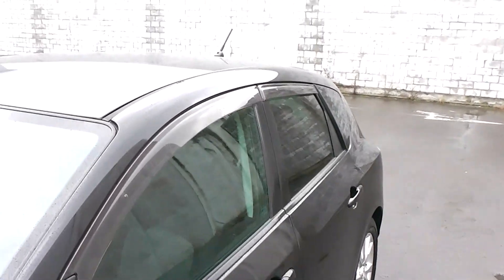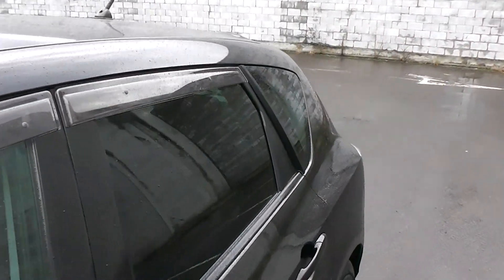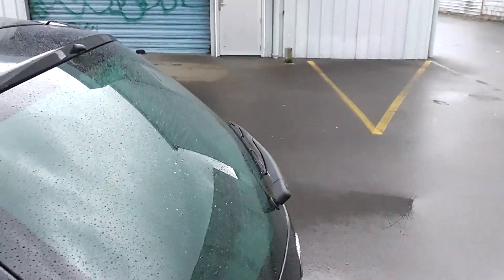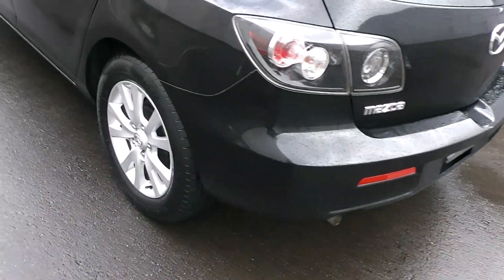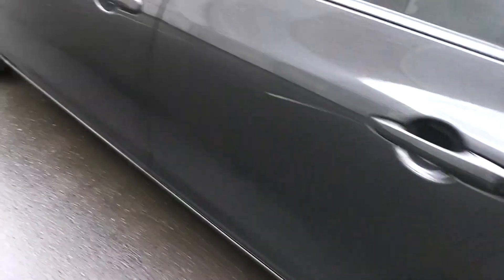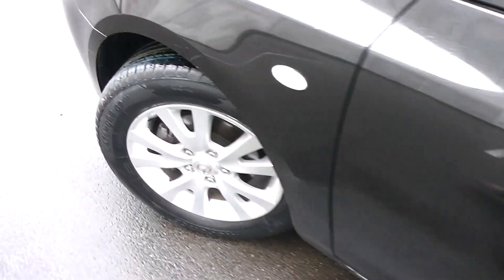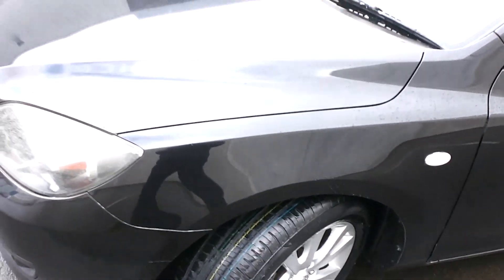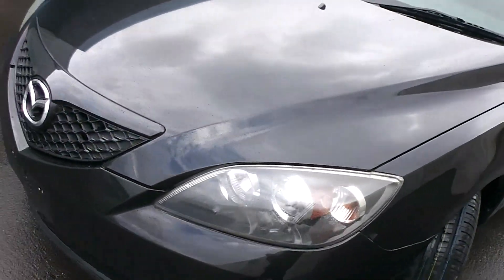This one's got the monsoon weather shields up on top of the windows, and tinted rear windows in the back for privacy. It's on a set of factory 16-inch alloy wheels, and we've just fitted four brand new tires all around, so you won't have to worry about rubber for quite some time with this car.